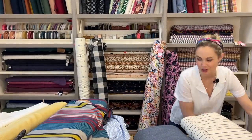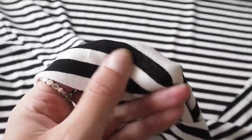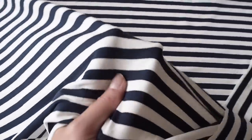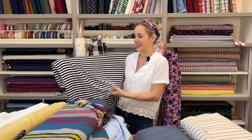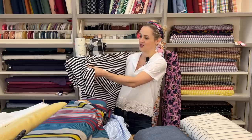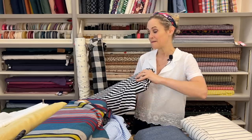Moving on to jersey fabrics, starting with stripes. We have a viscose and elastane jersey stripe in three colourways — red, navy blue, and black — in a mid-stripe width. Unlike our other cotton stripe jerseys that hold their shape more, this one is really drapey and swishy. It has a four-way stretch and would look lovely as a maxi summer dress. You can also alternate the direction of stripes if you wish.